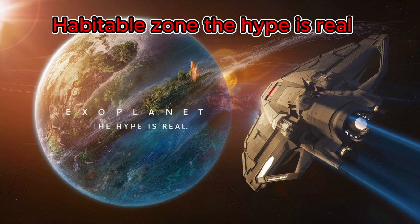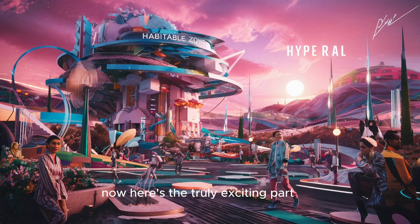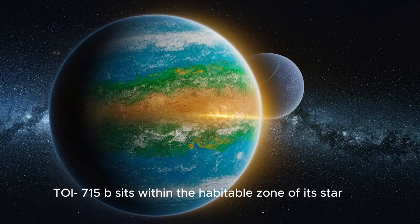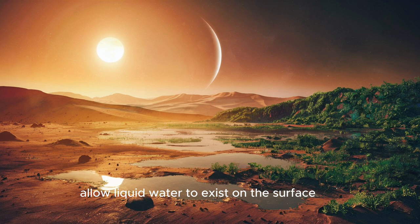Here's the truly exciting part: TOI-715b sits within the habitable zone of its star. This sweet spot is like a Goldilocks zone where temperatures could potentially allow liquid water to exist on the surface. Liquid water, as we all know, is vital for life as we understand it.